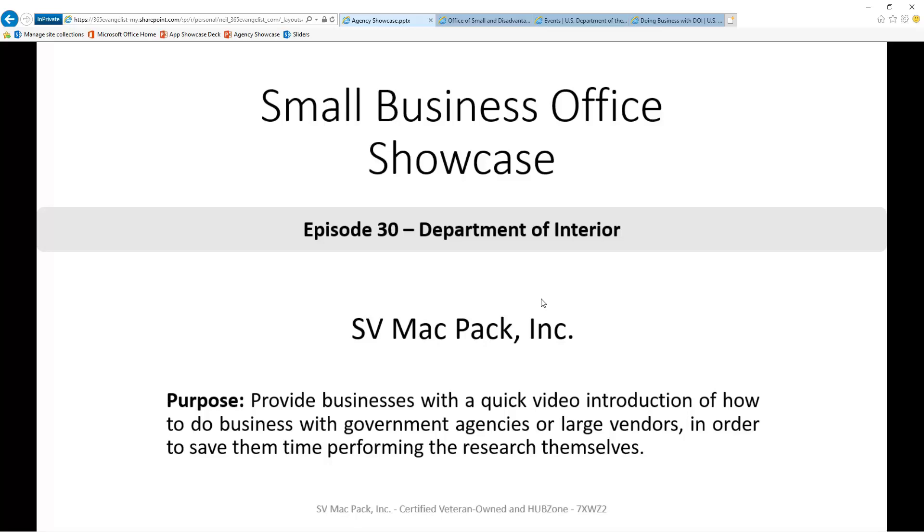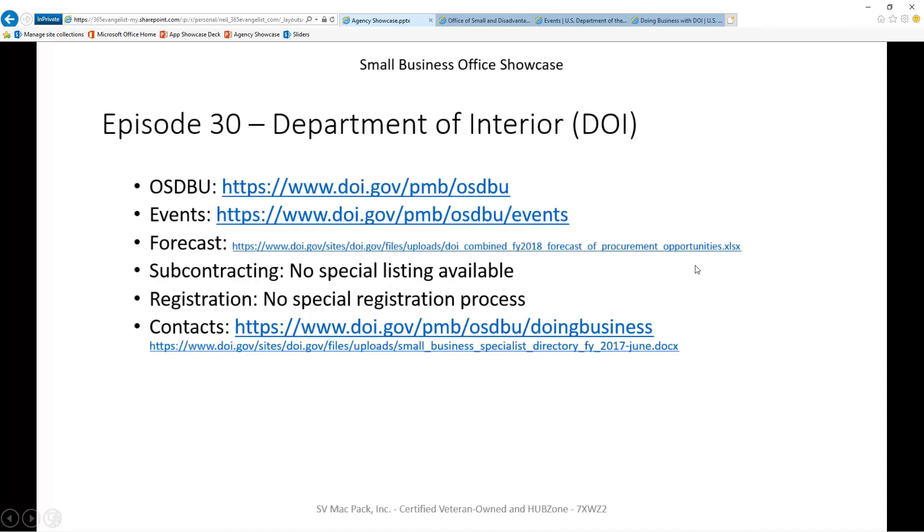In this episode, we're going to focus on the Department of Interior. To make it easier for you to quickly do your own research, the links we'll discuss are going to be in the description below the video. In each episode, we're targeting six pieces of information we think are most valuable to you.